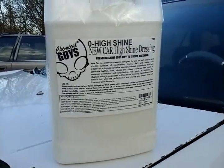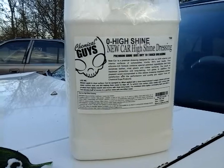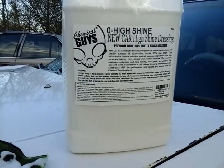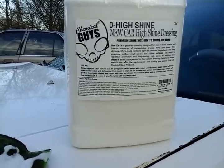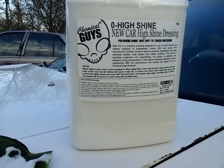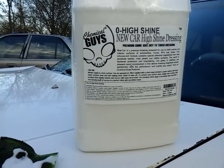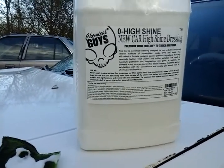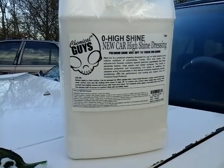It only costs like $15 — I only paid $15 for a whole gallon of this product. If you're cleaning up a lot of cars, this is going to be the way to go. It does a great job. The highest I've seen this is $30; most of the time it sits somewhere between $20 and $30. So you can't beat it — $15 for a whole gallon.